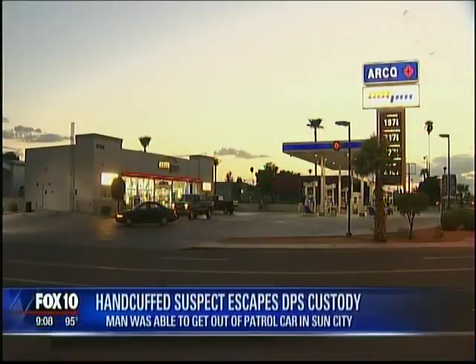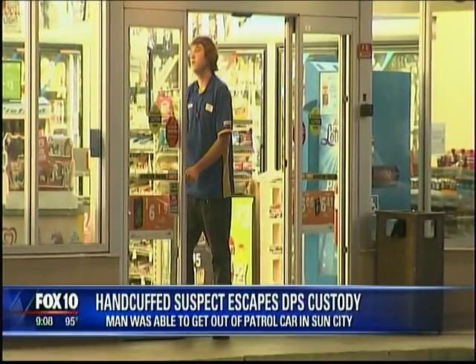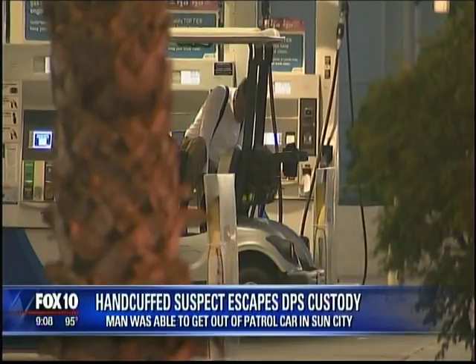A man in handcuffs sitting in the back of a DPS patrol car makes a break for it after the trooper rolled down the window to let some air into the vehicle.